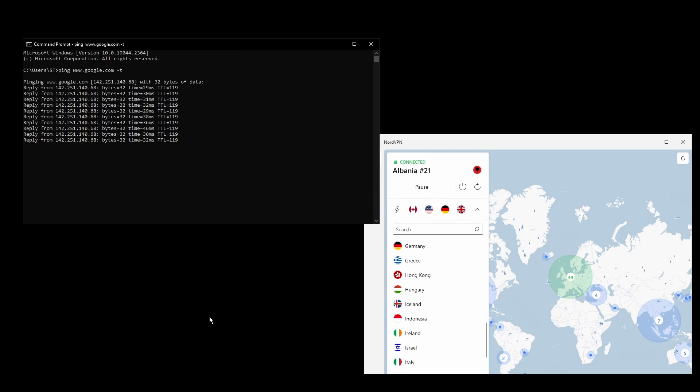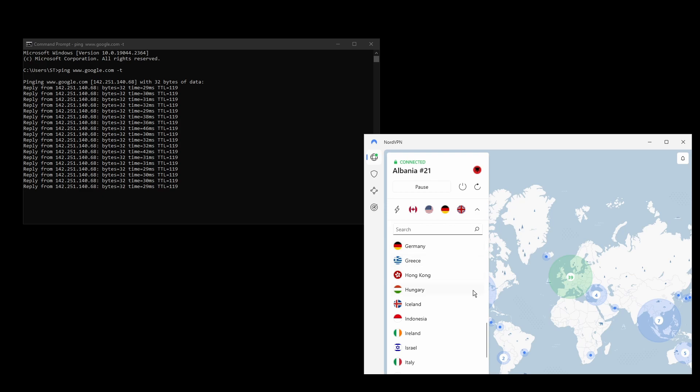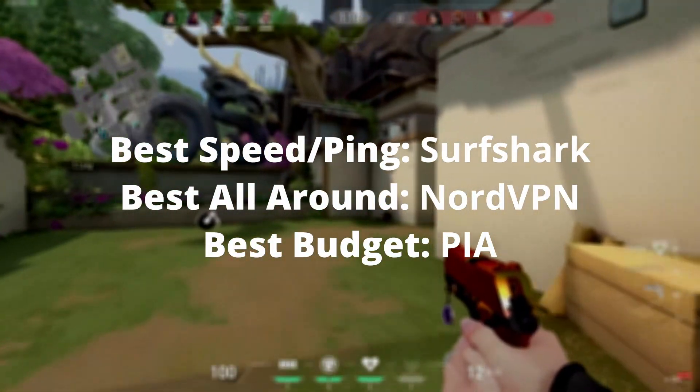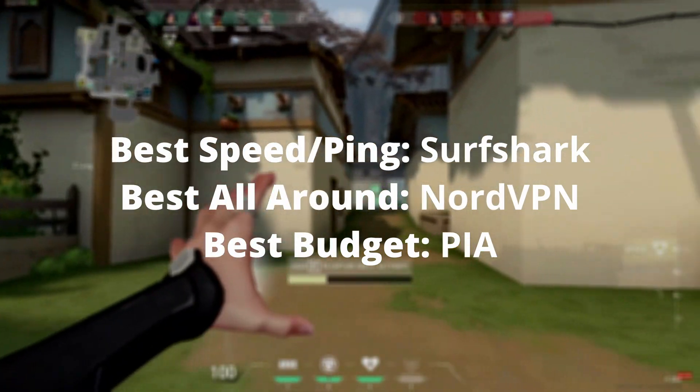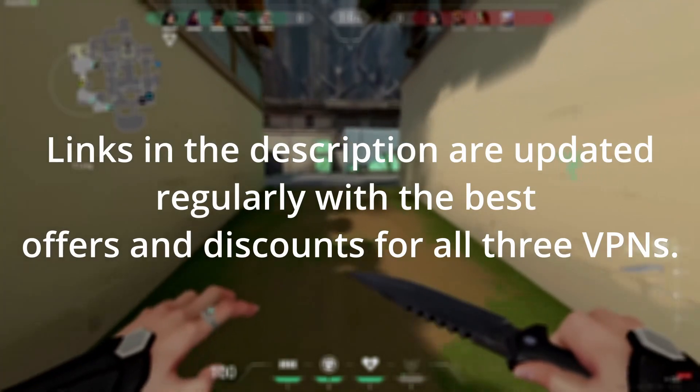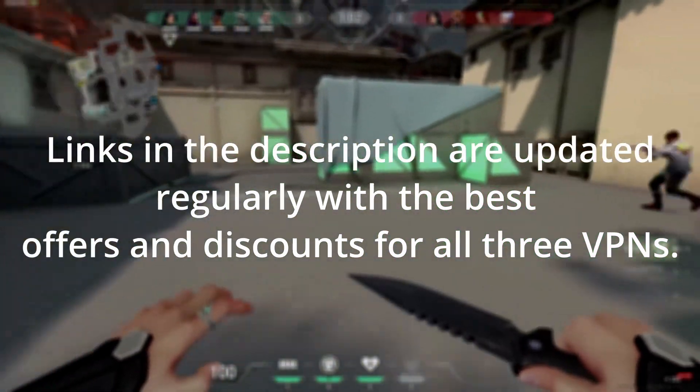Overall, there are many great VPNs available for those who need a reliable and fast connection while playing Valorant. Depending on your needs, preferences, and budget, you can choose any of the VPNs in this video without having to worry too much. The differences are minimal and all of them have a 30-day money-back guarantee, which means that you can test all of them and stick with the one that works best for you.